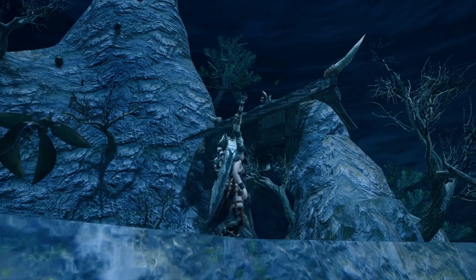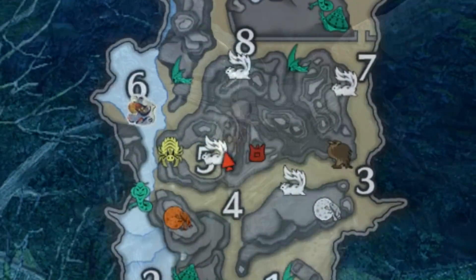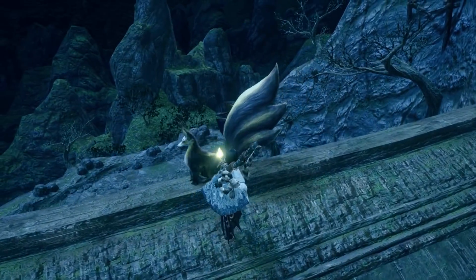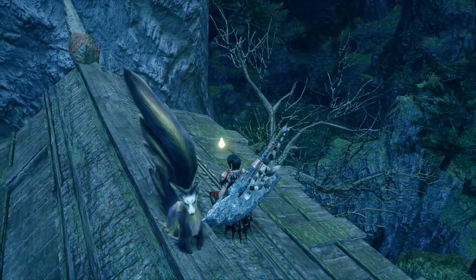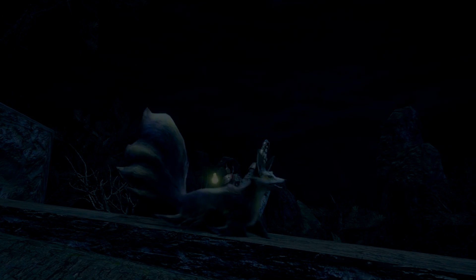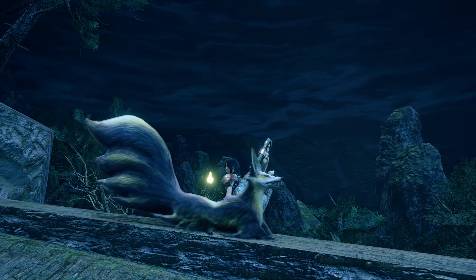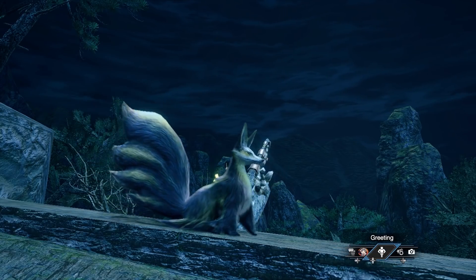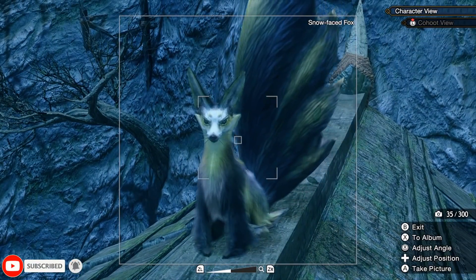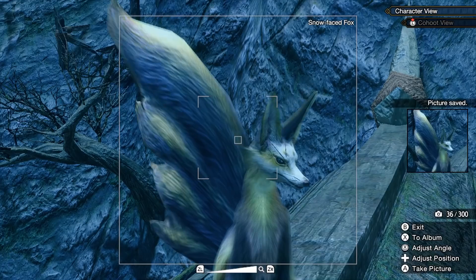We'll start with the Shrine Ruins. You want to head there at night and go to the Rimobra nest up high on the mountain. There atop the gatehouse, you will see a little fox looking absolutely lovely. The colouring is so cool — the white on the greys against the moonlight. It really does look like something straight out of a fairy tale.